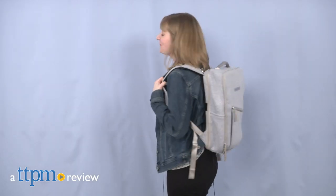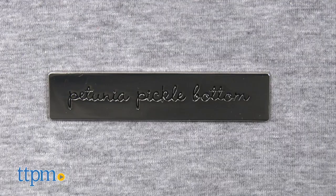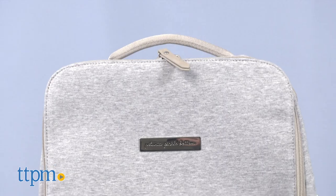Transition from a day out with baby to a work day with this diaper backpack. Hi, I'm Laurie from TTPM and this is the Work Plus Play Backpack from Petunia Pickle Bottom. It's a modern looking bag with everything you need for work plus essentials for parenting.